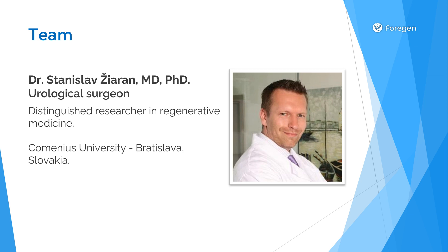His credentials include MD, PhD, MPH, and he is a fellow of the European Board of Urology.